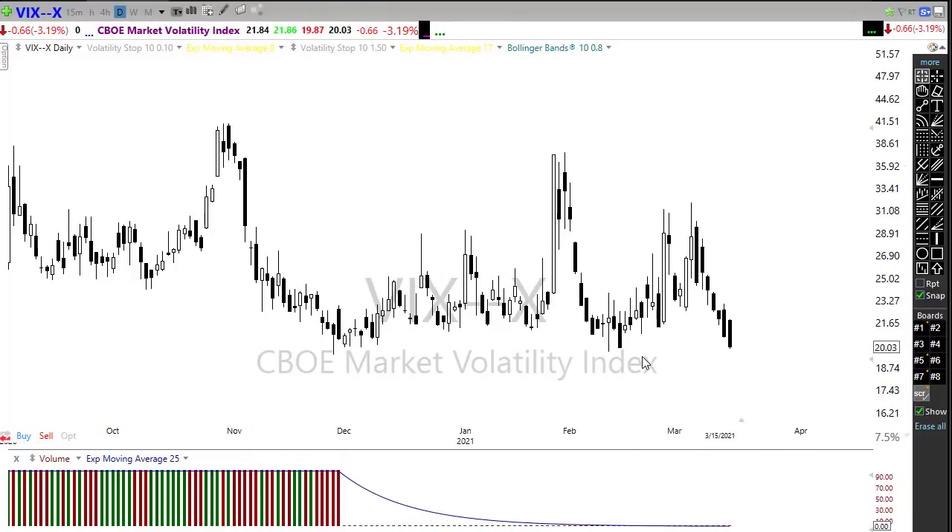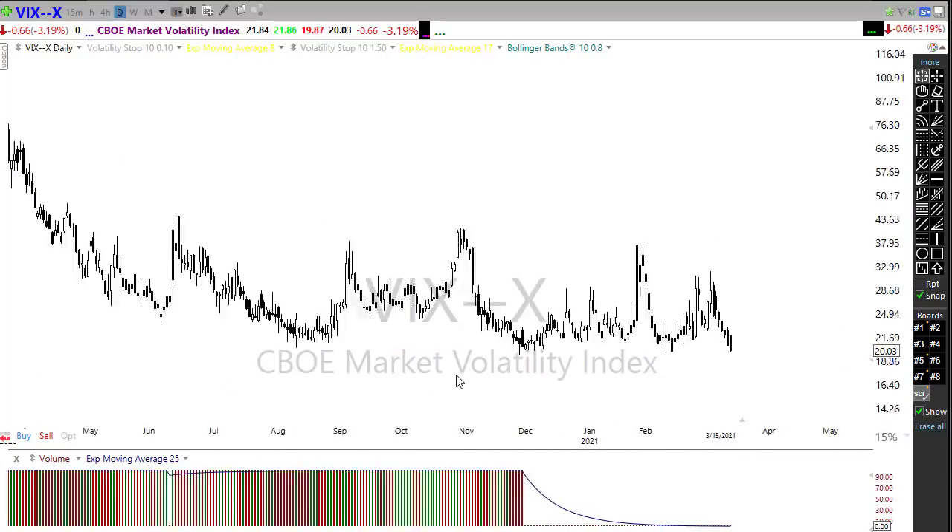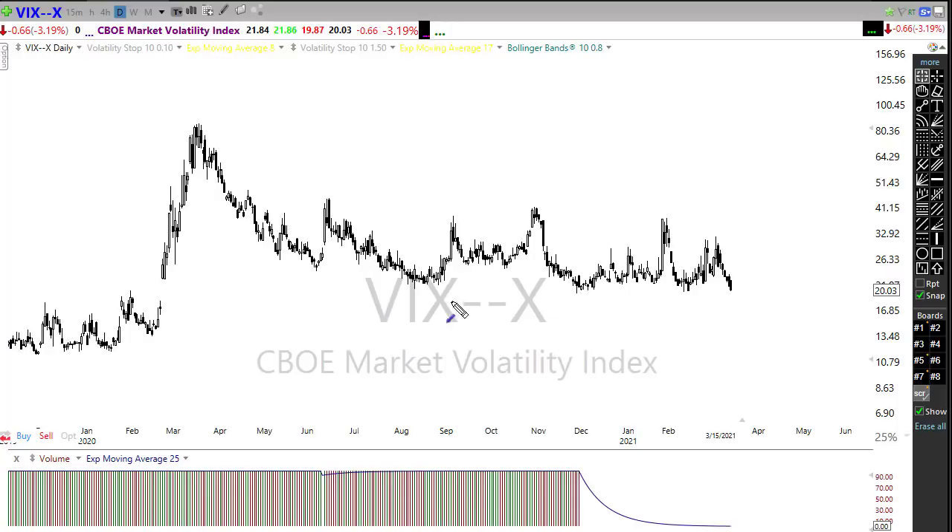The VIX continues to pull back and slide, which is a good sign, although we still closed above the 20 handle. It's really nice to see we are finally starting to push back down and test these levels of price support. What we really need to see is this price support break — I have never seen new record highs in the market being set with the VIX this high. We really should be down in the mid-teens or lower. That would help bring options costs back down and calm those wide spreads the market makers have been charging lately.